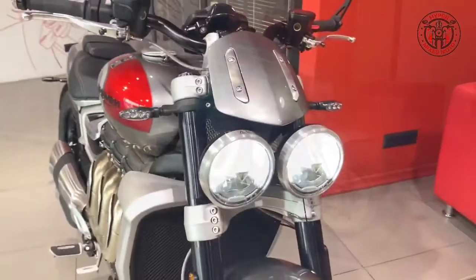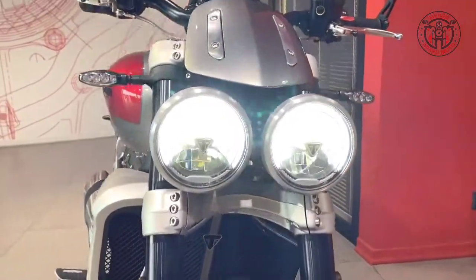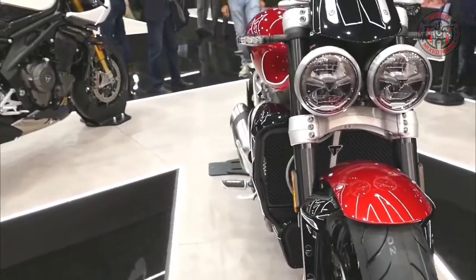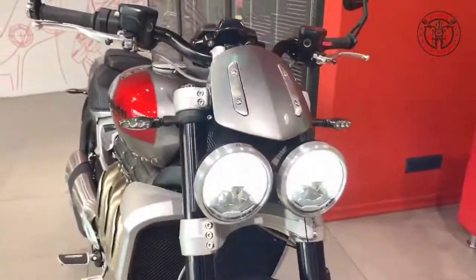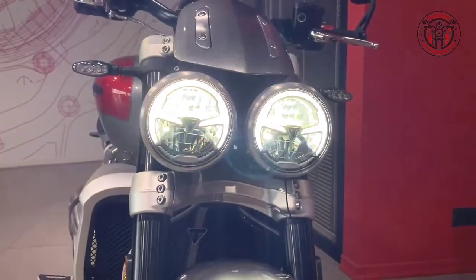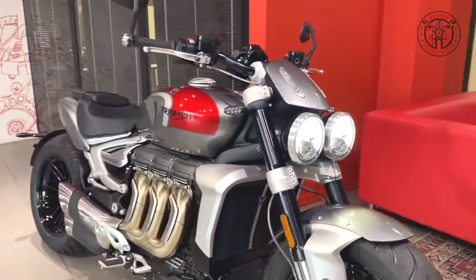All-new distinctive twin full LED headlights include beautiful Triumph maker's mark triangle branding, and where local legislation allows, the Rocket 3R runs Triumph signature style LED daytime running lights.